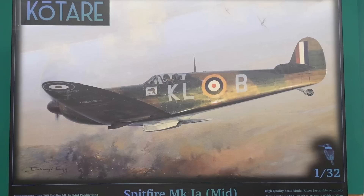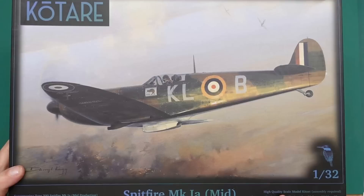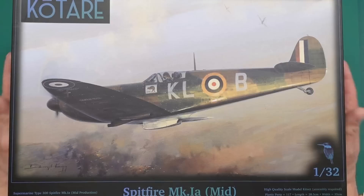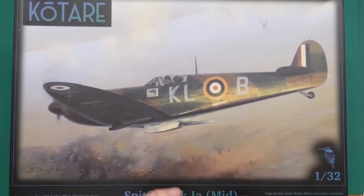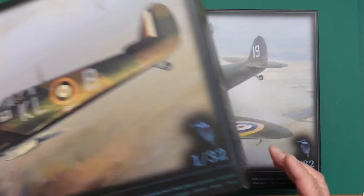Hey everybody, Nigel here with Nigel's Modeling Bench. I have a kit review for you today. I still have my cold bits so there may be some croakiness. This is the Qatari first release - the Spitfire Mark 1a mid - released early last year, actually 2023. This is why they became my number one for engineering and number one for instructions in my end-of-year kit roundup. I'm very pleased that Qatari have got me on their reviewers list and sent me this one.